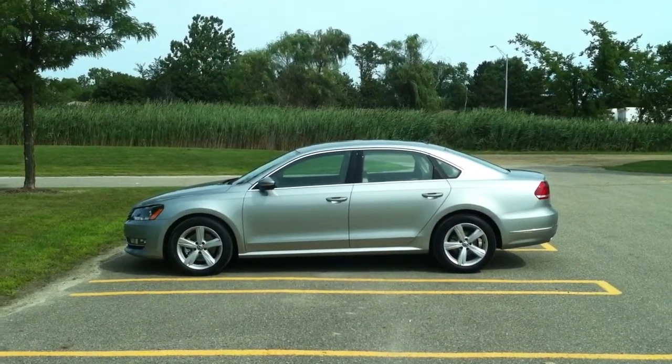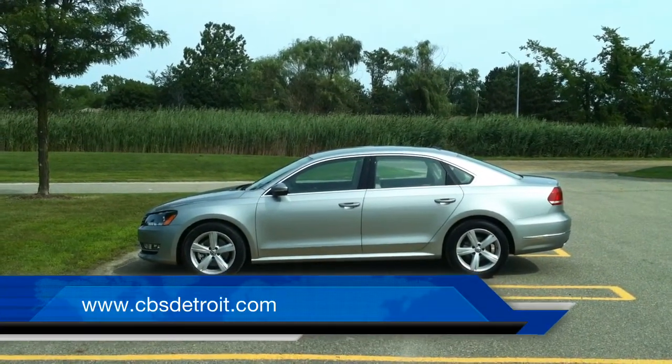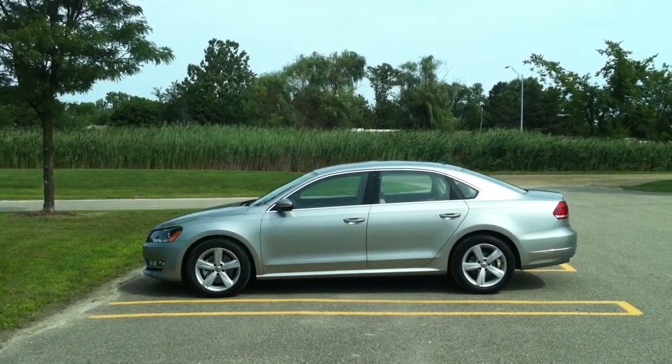This is the first vehicle made at Volkswagen's new multi-billion dollar assembly plant in Chattanooga, Tennessee. The launch has been fairly slow because Volkswagen wants to get the quality on this vehicle just right.